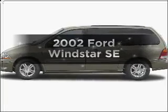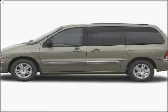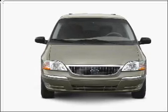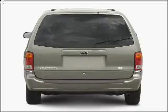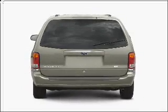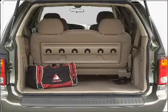Get noticed in this 2002 Ford Windstar. This is the set of wheels you've been looking for, with a solid six-cylinder engine that responds smoothly to its automatic transmission. Stand out from the crowd with premium wheels, and you will appreciate the safety feature of anti-lock brakes.